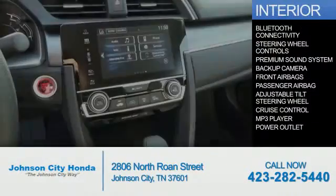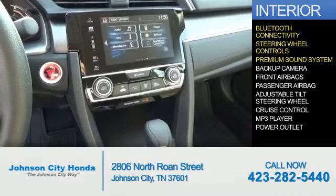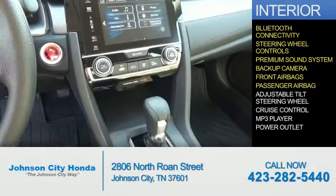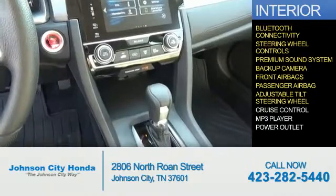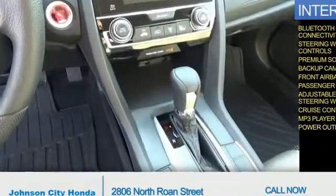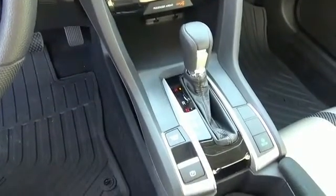Inside you'll find Bluetooth connectivity, steering wheel controls, a premium sound system, a backup camera, front airbags, a passenger airbag, an adjustable tilt steering wheel, cruise control, an MP3 player, and power outlets — great quality at a great price. Call or click to contact us today.